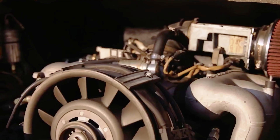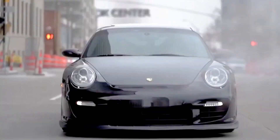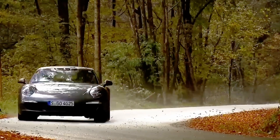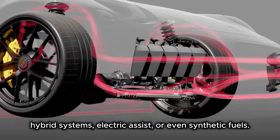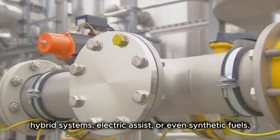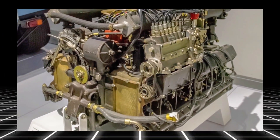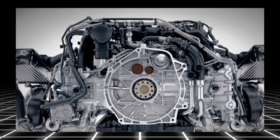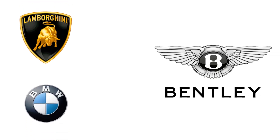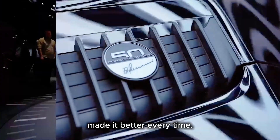Will Porsche ever stop using the boxer engine? Probably not anytime soon. They've spent decades perfecting it, and even as technology changes, the boxer layout still gives something others can't match — a mix of balance, emotion, and identity. Future 911s may get hybrid systems, electric assist, or even synthetic fuels, but deep inside they'll always stay true to that flat fighting spirit. The boxer engine isn't just Porsche's favorite — it's their DNA. Porsche's loyalty to the boxer engine is a lot like loyalty in life: most companies chase trends, but Porsche stuck with what they believed in and made it better every time.